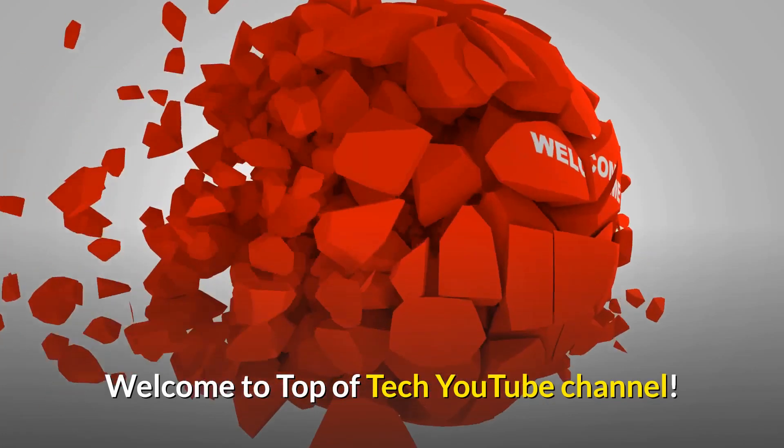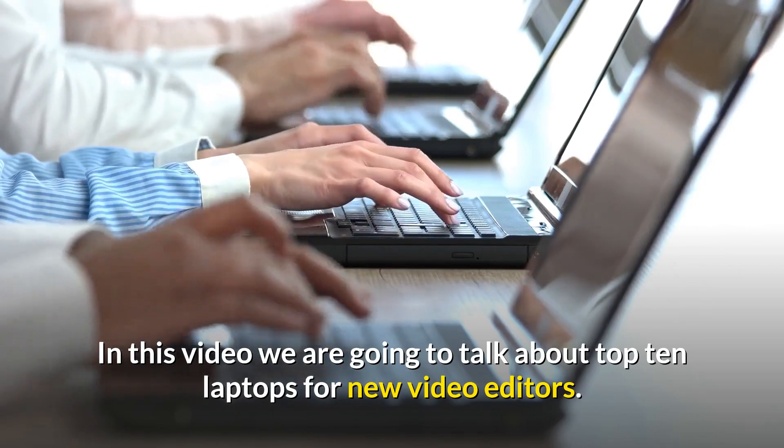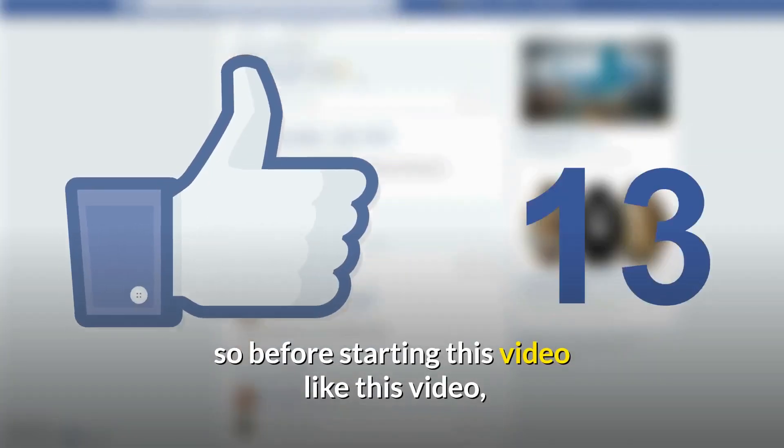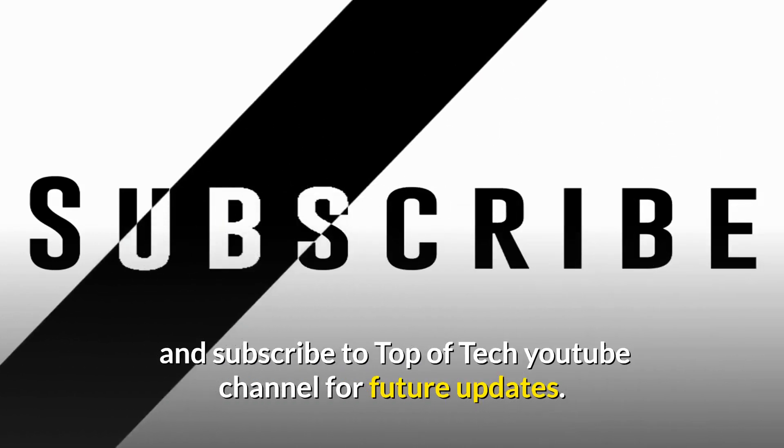Welcome to Top of Tech YouTube channel. In this video we are going to talk about top 10 laptops for new video editors. Before starting this video, like this video and subscribe to Top of Tech YouTube channel for future updates.